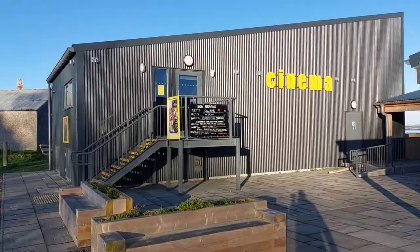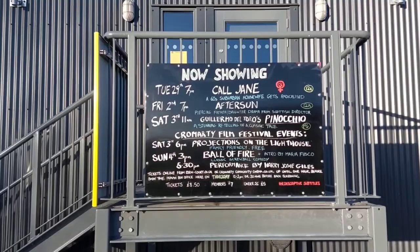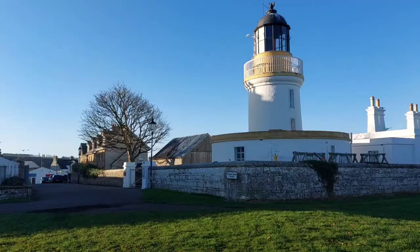Look at that cinema here in Cromarty — it gives you the viewing times as well and what they are showing. That's unusual isn't it? Its own little cinema.